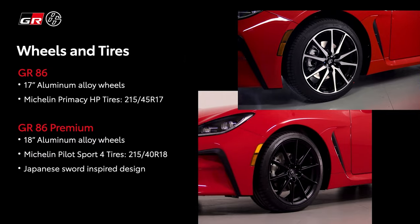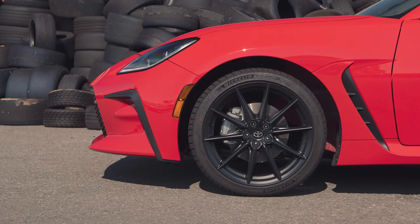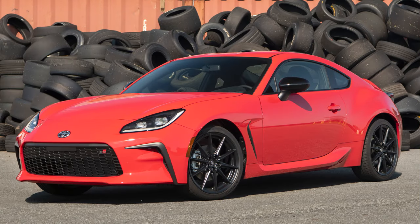There are two trim-level packages right now. The base comes with 17-inch wheels and 215 Michelin Primacy tires, and the premium gets 18-inch 10-spoke wheels — they look really good — also 215 but with Michelin Pilot Sport 4. They're very good street tires, very predictable, really easy to drive.